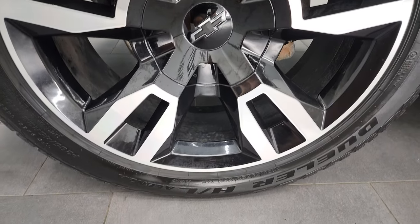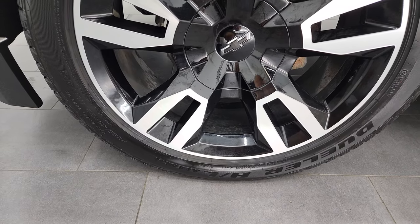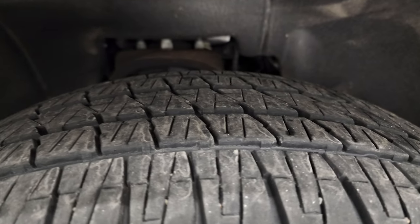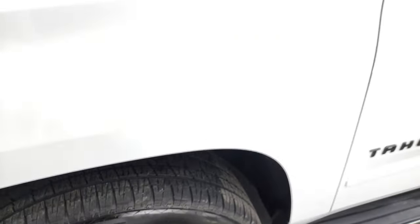This one comes with the 22 inch painted and polished aluminum rims, part of that Rally Sport truck package, and it has Bridgestone Dueler HL tires. These are 285/45 R22s. These tires have right around half the tread left on them, so good tread left on these tires.